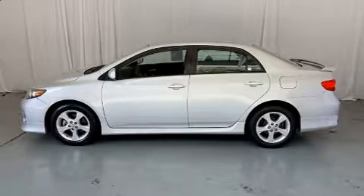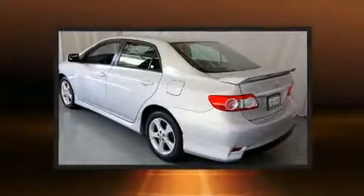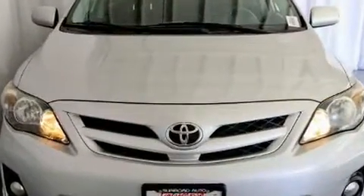Get excited about the 2011 Toyota Corolla. This four-door, five-passenger sedan just recently passed the 50,000 mile mark. It features an automatic transmission, front-wheel drive, and a 1.8-liter four-cylinder engine.